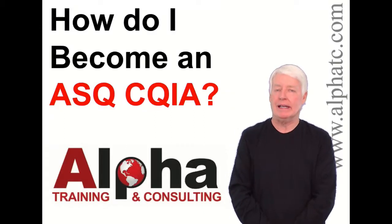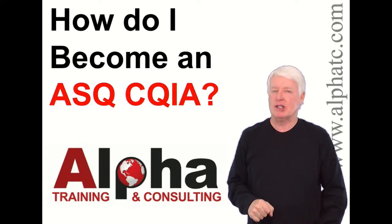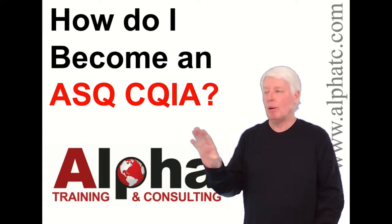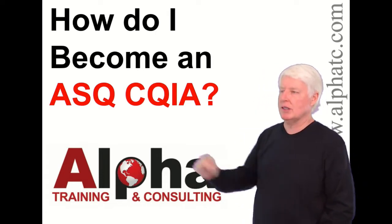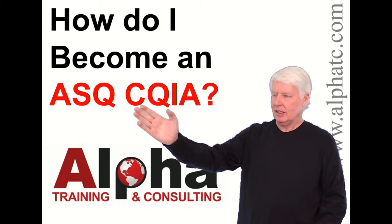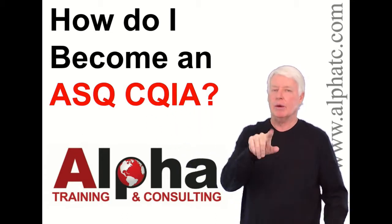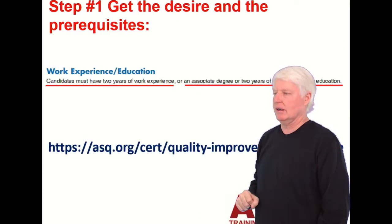Hello, my name is John Lee, and I'm the president of Alpha Training and Consulting. I have a true passion for preparing people for ASQ certification exams. Today we're going to answer the question: how do I become an ASQ CQIA? CQIA stands for Certified Quality Improvement Associate, a great entry-level certification.